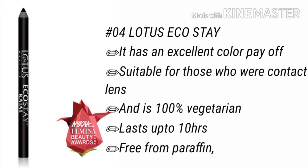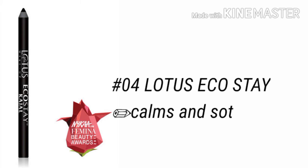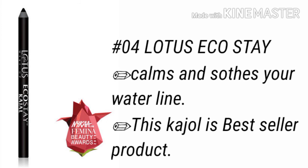Number 4 is our Lotus Echo Stay kajal. This kajal is smudge proof and can be worn after using contact lenses without irritating your eyes. It is 100% vegetarian, lasts up to 10 hours, and is free from paraffin, animal oil, and preservatives. It gives a calm and soothing effect on your waterline and is a best seller product.